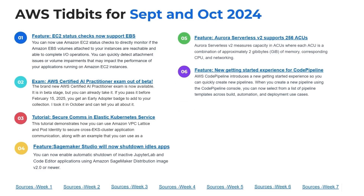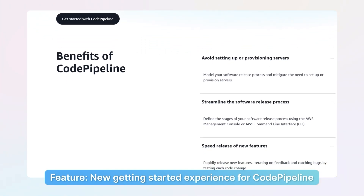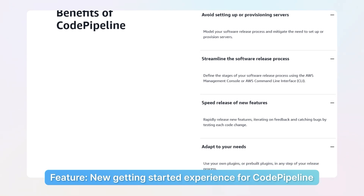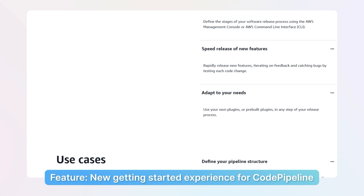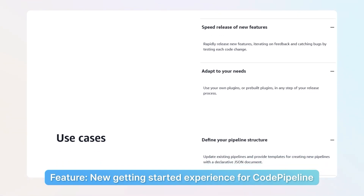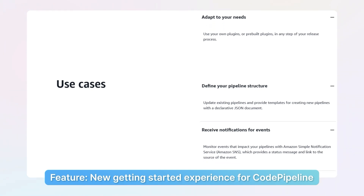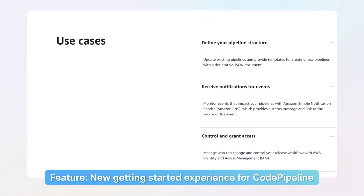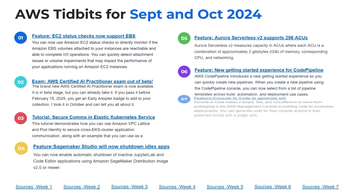Number six: CodePipeline. In the wake of CodeCommit being end-of-life next year — and new accounts don't have access to CodeCommit — CodePipeline is still the primary native orchestration service that AWS offers. They've added a whole new getting-started experience where you can create new pipelines and get access to better templates for build automation. Clicking into this feature, you can now choose from a whole new set of starter templates for CodePipeline.